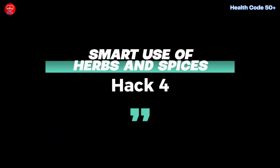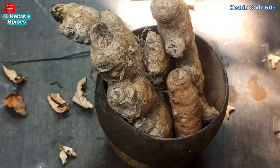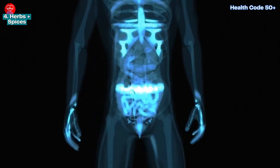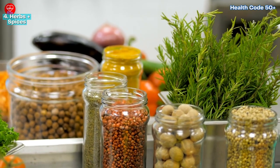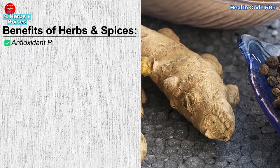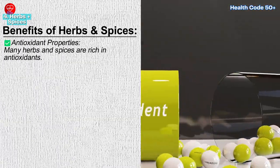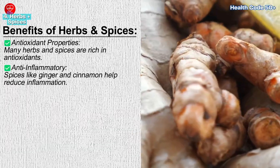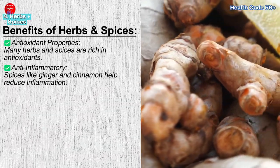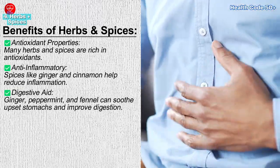Hack 4: Smart use of herbs and spices. Herbs and spices do more than just add flavor to your meals. They come with a variety of health benefits, from reducing inflammation to improving digestion. However, it's important to use them smartly and in moderation. Benefits: antioxidant properties — many herbs and spices are rich in antioxidants. Anti-inflammatory — spices like ginger and cinnamon help reduce inflammation. Digestive aid — ginger, peppermint, and fennel can soothe upset stomachs and improve digestion.